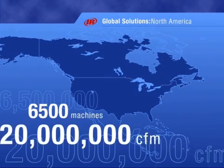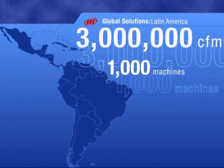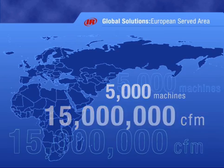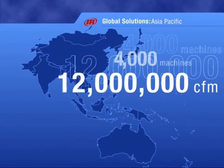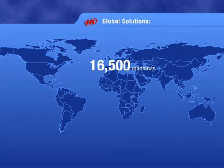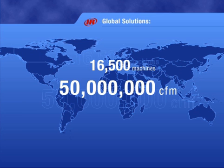There are more IR centrifugal air compressors providing oil-free air than any other centrifugal compressor in the world. The Centac centrifugal compressor is by far the world leader, with more than 16,500 machines providing more than 50 million CFM across the globe.